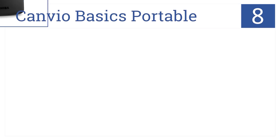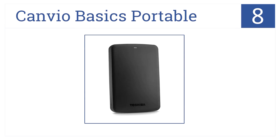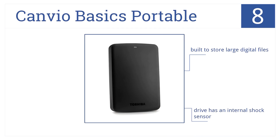At number 8, it's Toshiba's Canvio Basics Portable. This is an easy drive to use without the need to install additional software. It comes with a 1-year warranty, was built to store large digital files, and has an internal shock sensor. For those features, though, it's expensive.